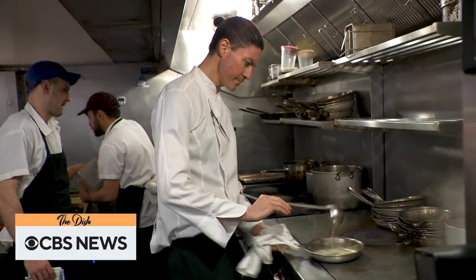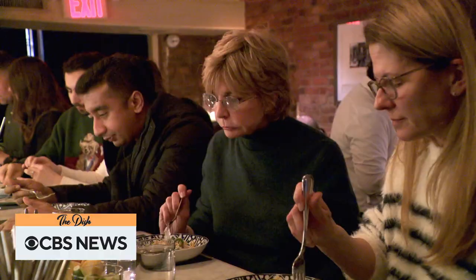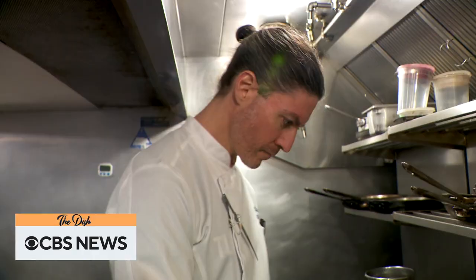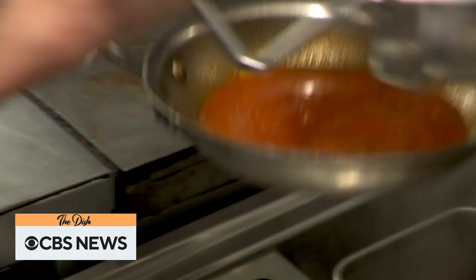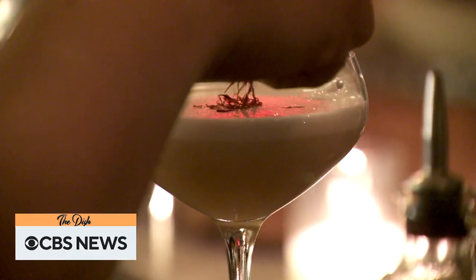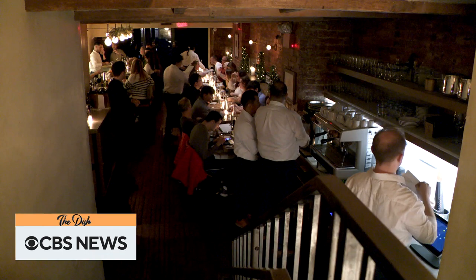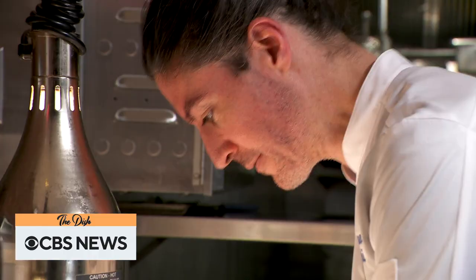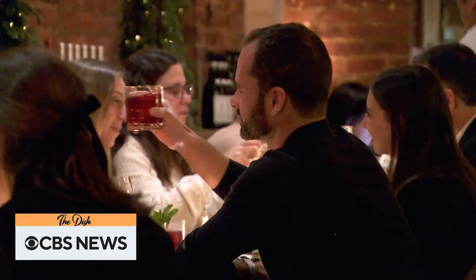Chef Stefano Secchi has created more than just another New York Italian restaurant. We don't take ourselves very seriously, but we take what we do very seriously, and pasta is really important for us — everything. At Resdora, which loosely translates to Nona or grandmother, he's brought a piece of Italy to New York.